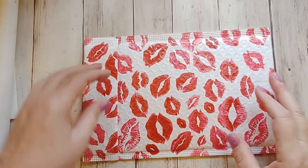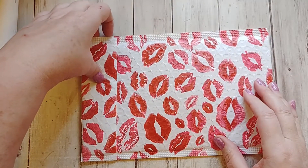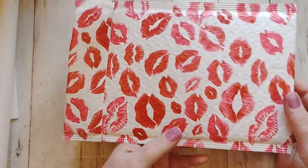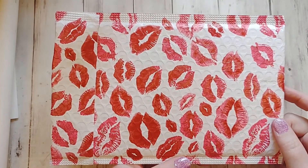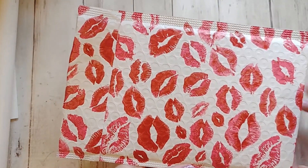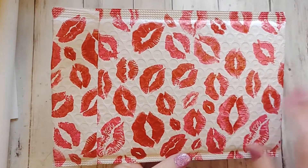Hi there, this is Tammy with Tammy Stamping Therapy. Welcome back to my channel. I'm coming on to show some happy mail that I got. I got this really fun envelope in the mail the other day. I like it — it looks very Valentine's-y. And it's from Samantha, who is by Sweet Tea and Grace.